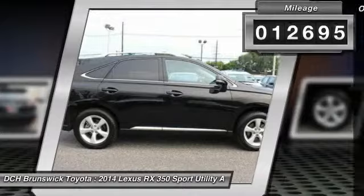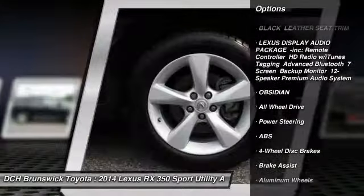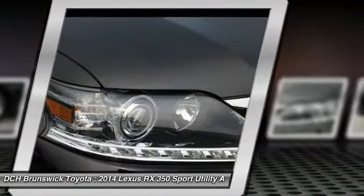Here are some of this vehicle's great options: anti-lock braking system, keyless entry, CD changer, power passenger seat, power liftgate, all-wheel drive.